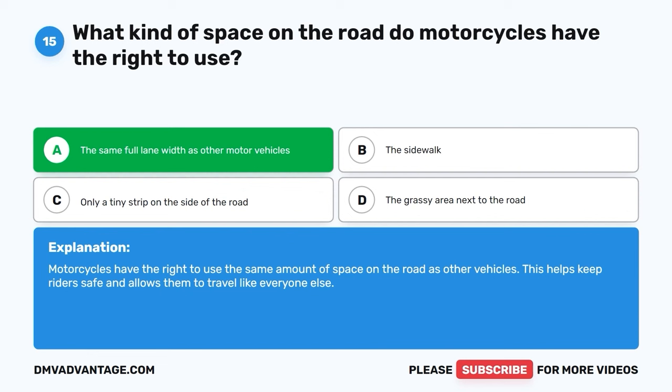Question 34: What does this road sign tell you about what might be ahead on the road? A. A school zone is ahead. B. Bicycle crossing. C. Only bicycles allowed. D. A steep hill is approaching. The correct answer is B, bicycle crossing. This road sign means that you should be careful because you might come across people riding bicycles on the road. It helps keep everyone safe and aware of others using the road.